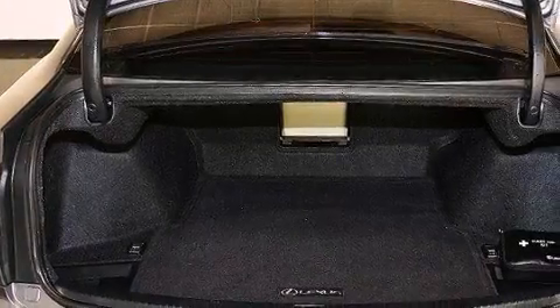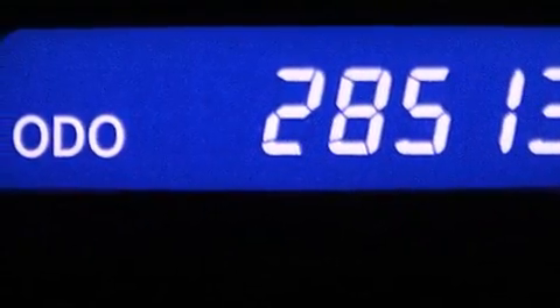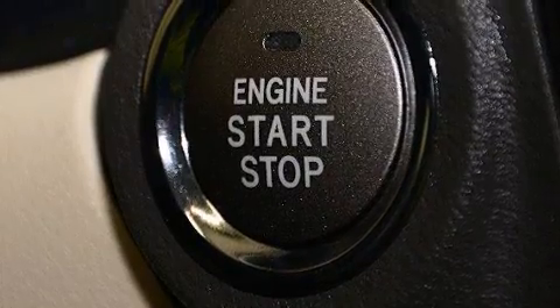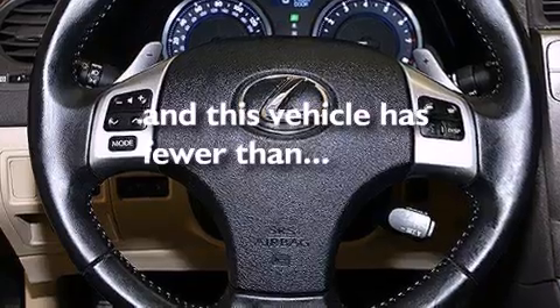The following features are also included: an iPod adapter, XM satellite radio, a low-tire pressure indicator, aluminum wheels, leather seats, a tool kit, rear curtain airbags, a first aid kit, air conditioning with automatic climate control. And this vehicle has fewer than 29,000 miles on the odometer.